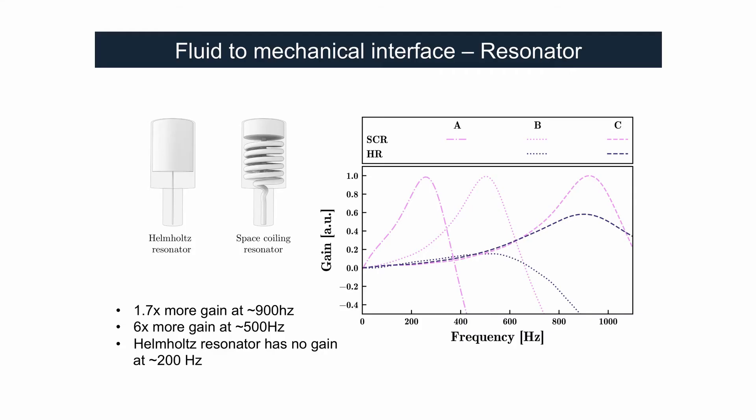A space coiling resonator is very similar to a Helmholtz resonator, but instead of having a straight neck, we coil a very long neck inside a very small structure. This allows us to lower the resonant frequency of a conventional Helmholtz resonator. So instead of needing a huge device to focus, for example, a 100 Hz pressure wave, we only need a very small device made possible with 3D printing. With this device, instead of getting 1x power without a resonator, with the space coiling resonator you get up to 4 times the power, which is very good in terms of energy harvesting.